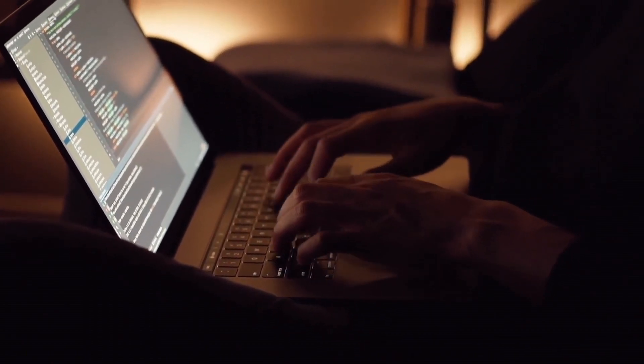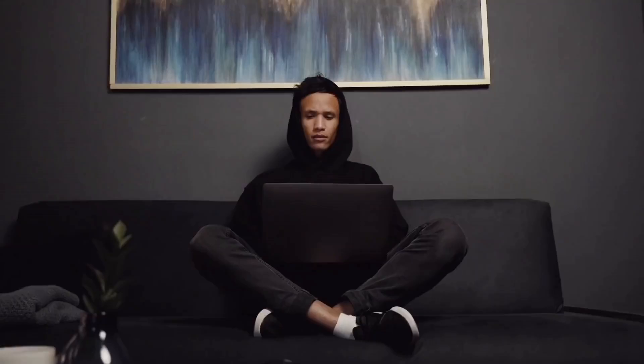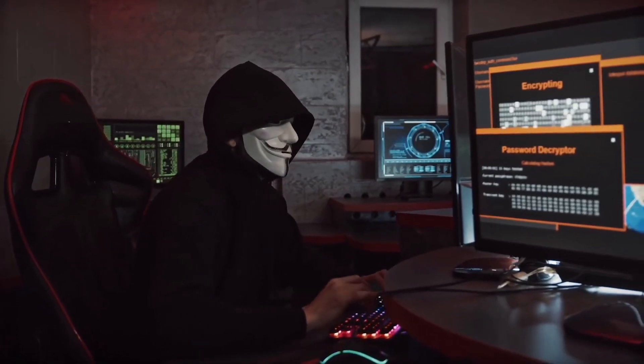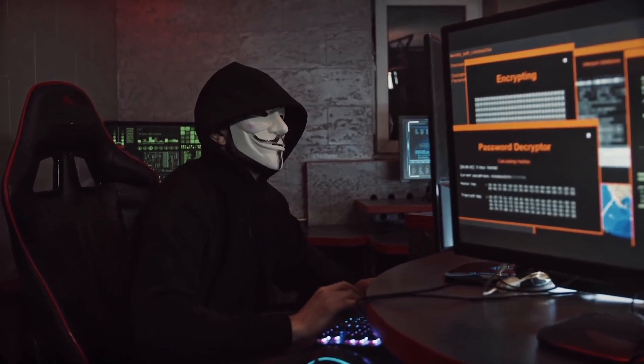To embark on your ethical hacking journey, you first need a solid foundation in computer science and programming. Start by learning languages like Python, JavaScript, and C++. Understanding these languages will equip you with the necessary skills to analyze and exploit vulnerabilities.